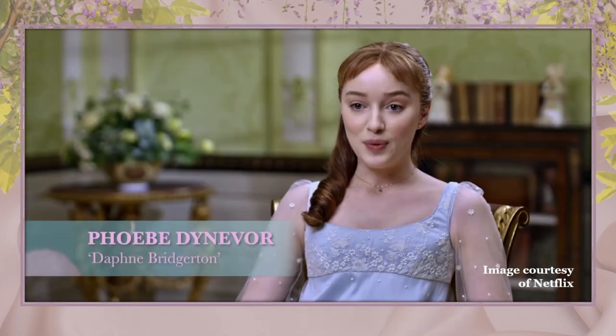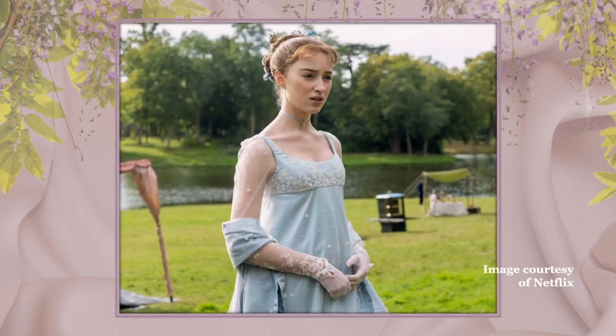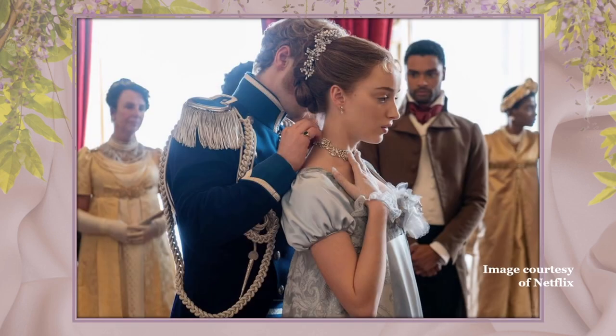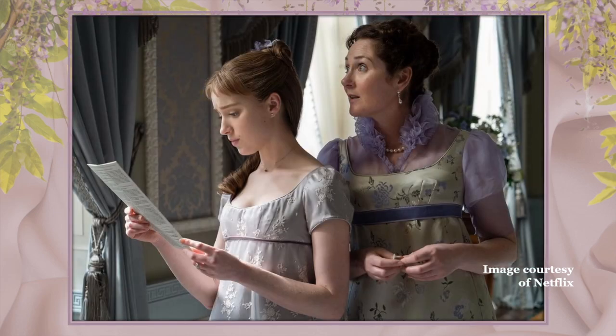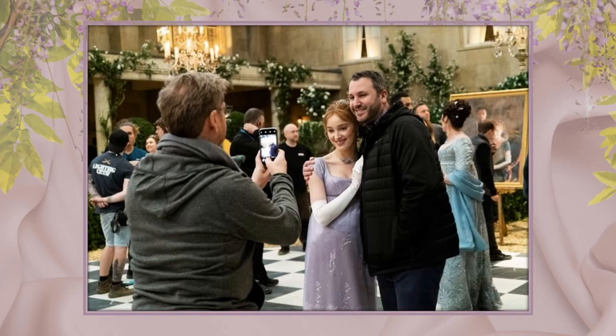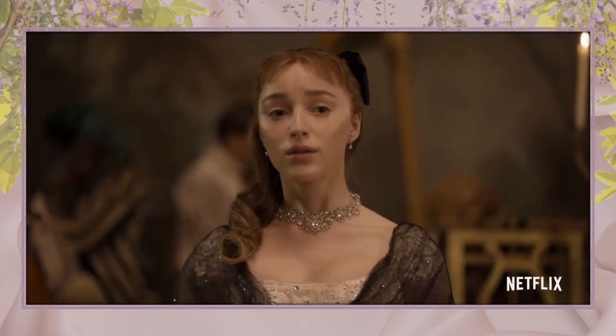The female protagonist, Daphne Bridgerton, played by Phoebe Dynevor, is the most elegant of all the daughters. She wore something like 104 dresses in total according to the production — though after a while, all those plain blue ones started to look like one another. Later, as Daphne's story arcs, her colors become duskier. Miroshnick tells Vogue: 'The pinks and blues are richer, and the silvers deepen as she grows and matures.'